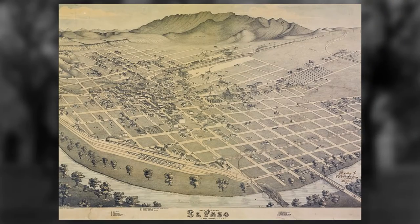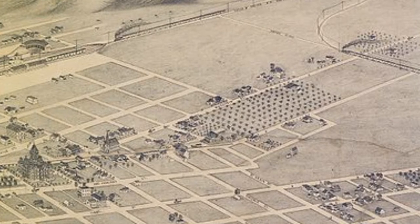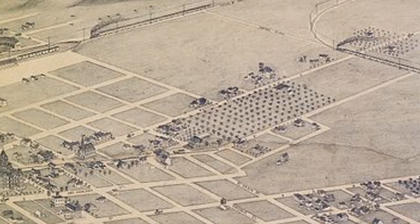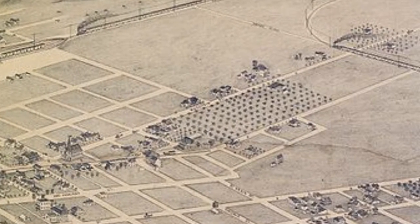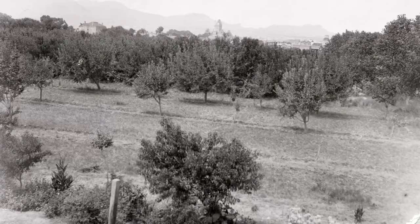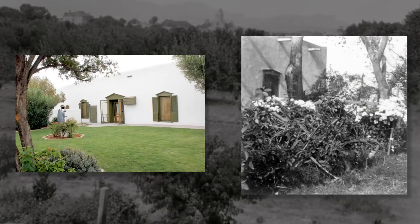Shown in an 1886 bird's-eye view of El Paso, the MacGoffin home was located on the outskirts of El Paso and was surrounded by a large orchard of apples, apricots, peaches, and pears, watered by the El Paso acequia, or canal. The family maintained a flourishing garden providing the family with vegetables, and Octavia had a lovely garden of flowers.